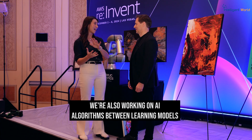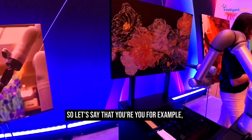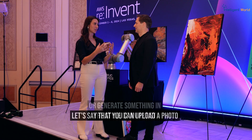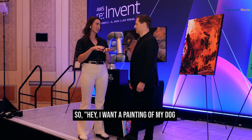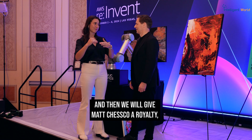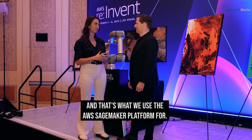We're also working on AI algorithms and machine learning models to allow us to go from an image. Let's say you can't paint digitally — you could upload a photo or generate something in the style of an artist who has opted into our platform. For example, 'I want a painting of my dog in the style of Matt Cesko.' We will give Matt Cesko a royalty, credit him — he has to opt in — and then you get something at scale. That's what we use the AWS SageMaker platform for.